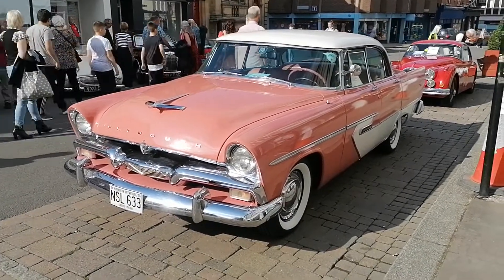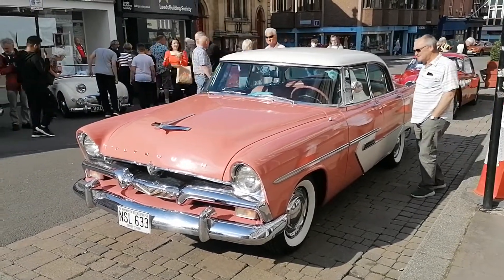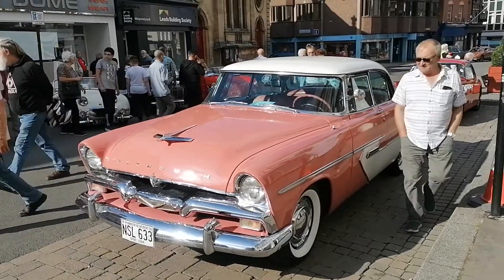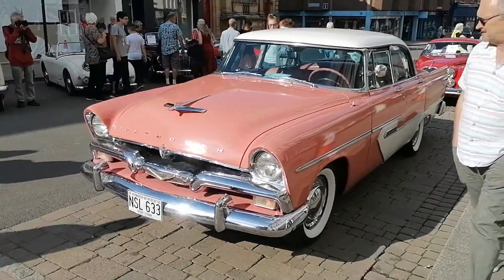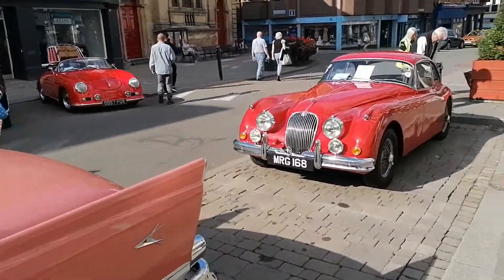Well, this is Northgate Street. I did finish here this morning — the sun was not out, despite it being still in the summer, just about. A few more cars have turned up here and we have another Jag.